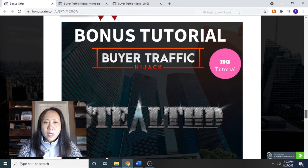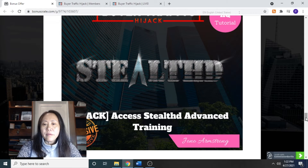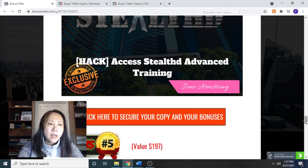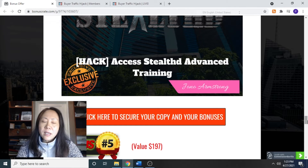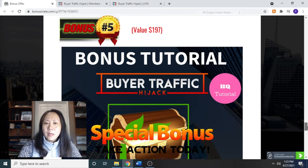Bonus number four is the Stealth System — you will be able to access Stealth Events, which is a comprehensive training system also developed by John Armstrong. It contains several sessions of training: you can pixel your page in Commission Gorilla, audio creations via Google Ads, how to gather user data from traffic events, a remarketing strategy using video to set up campaigns in AdWords, and a hack to build your buyers list in GetResponse.